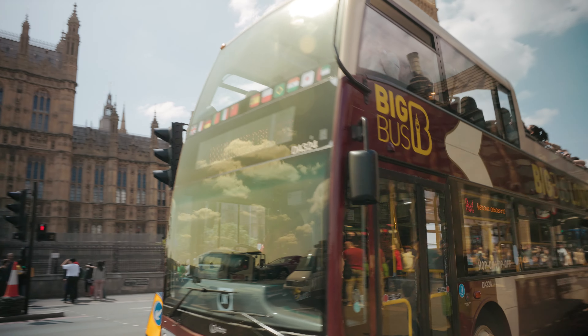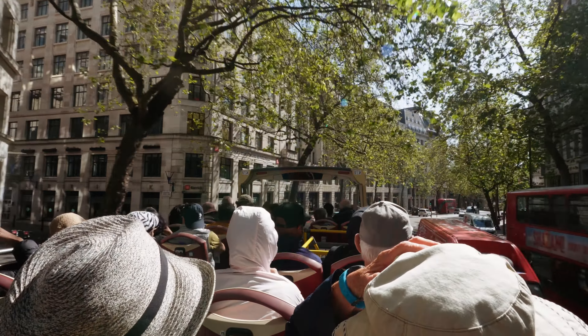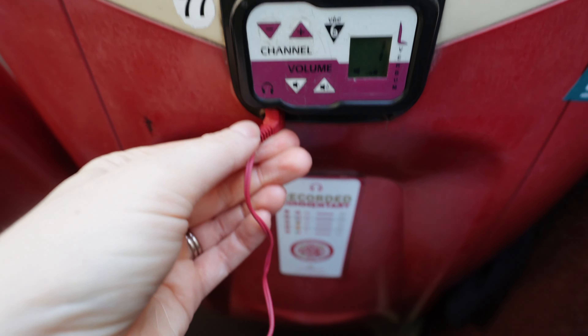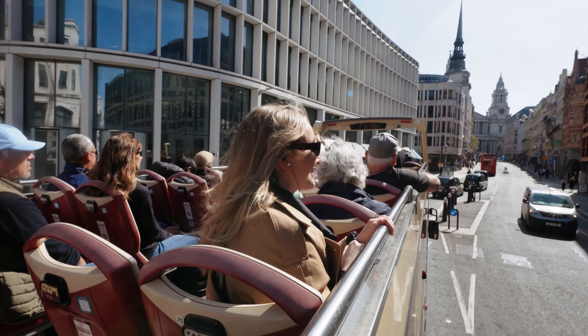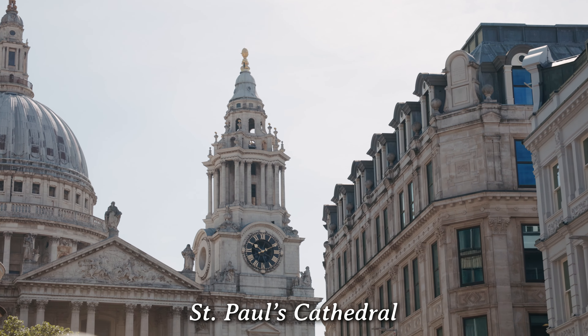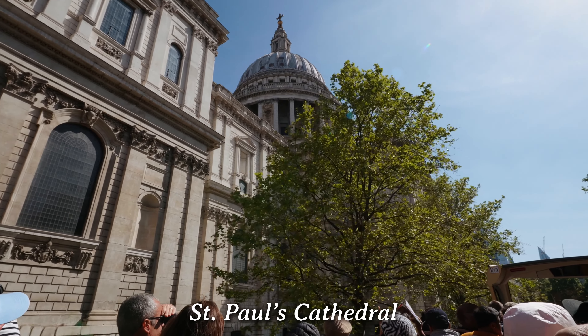Because we only have one day here, we're going to do a hop-on hop-off bus, so we're walking to the bus stop right now. We chose the Big Bus Company for our hop-on hop-off adventure. Booking through our hotel granted us a discount, making it an enticing choice — a 24-hour ticket from their website typically costs around 40 euros. Upon boarding, we were provided with headphones for pre-recorded commentary, which skillfully blended education and entertainment, making our experience with the Big Bus all the more memorable.